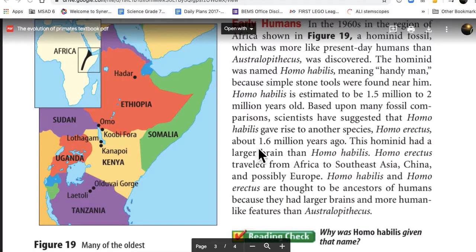Homo erectus, about 1.6 million years ago, had a larger brain than Homo habilis. Homo erectus traveled from Africa to Southeast Asia, China, and possibly Europe. Homo habilis and Homo erectus are thought to be ancestors of humans because they had larger brains and more human-like features than the Australopithecus.